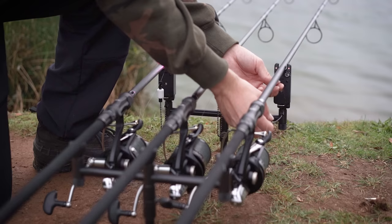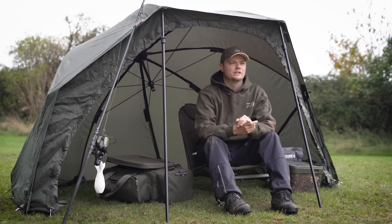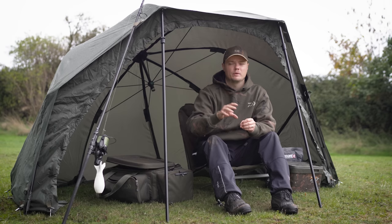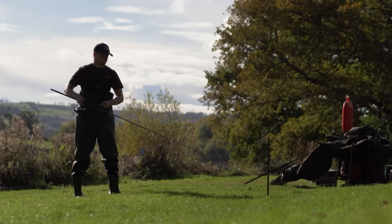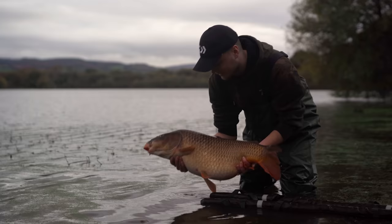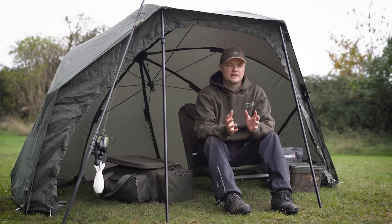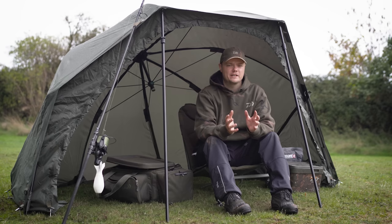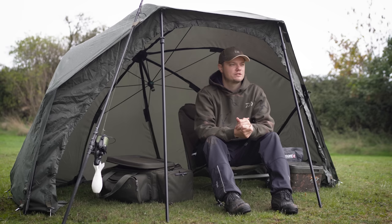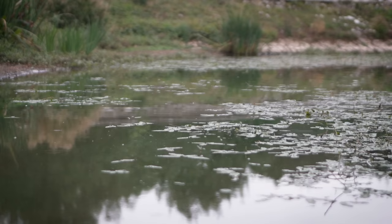All three rods are out on the spot and conditions are absolutely bang on today — overcast, southwesterly winds, and it's been raining on and off throughout the day. I'm in a part of the lake I feel quite confident in; unfortunately the swims I'd normally head to at this time of year were already pre-booked. On previous experience this swim does throw up fish and the carp tend to stay here — at the back end of last year I did a mini autumn campaign here and did quite well. It could be a couple of weeks too early for them to be properly on the deeper water, but I'm quietly confident.